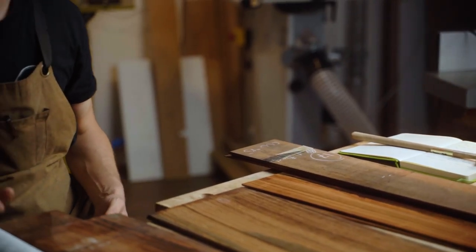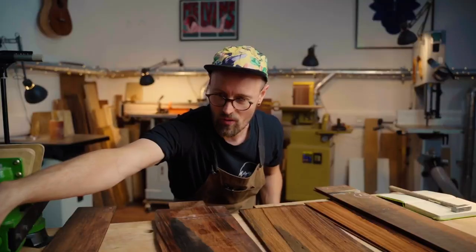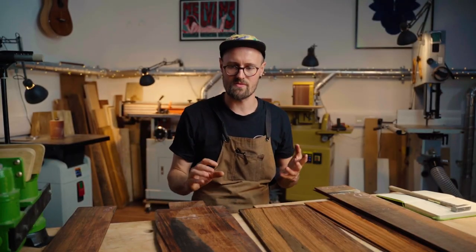So there we go — there is some Brazilian rosewood. I've been waiting a little while to do this video. I've pulled together some really lovely examples. Let me know what you think about Brazilian rosewood. Until next time.